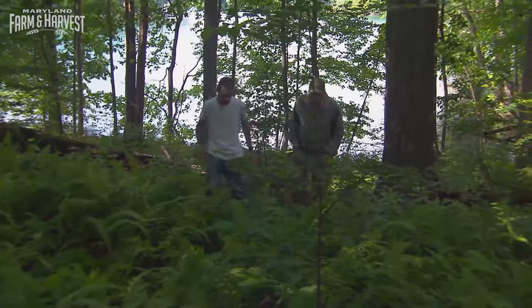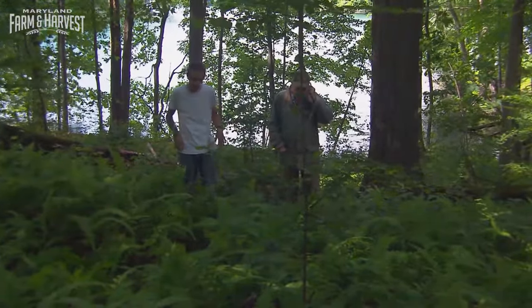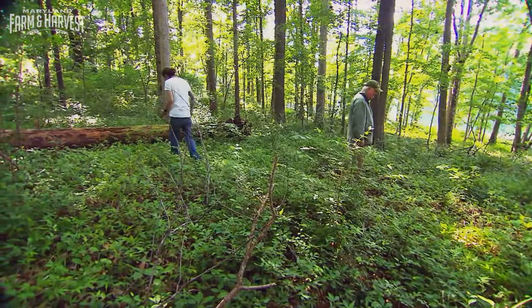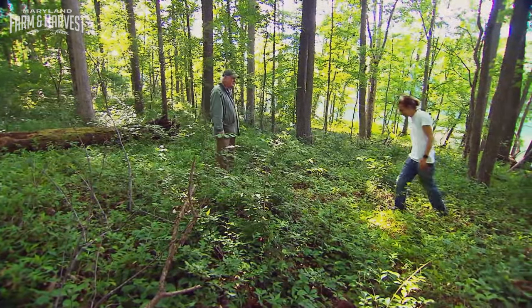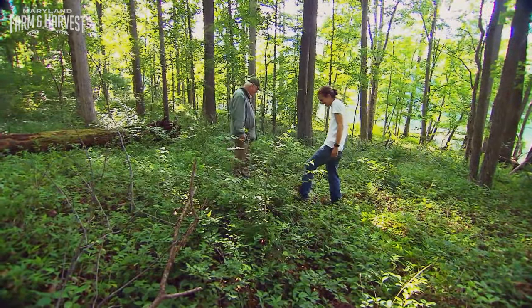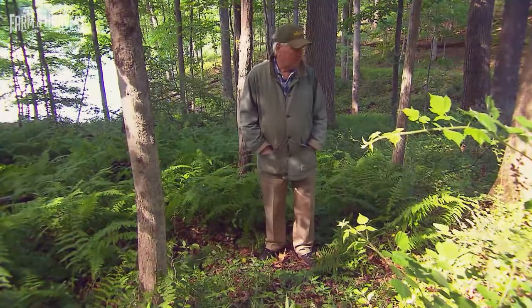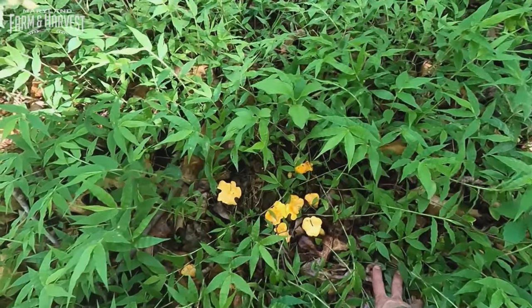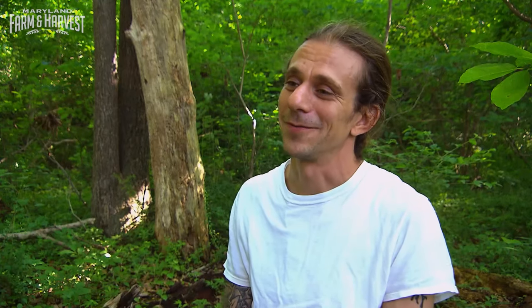Look at all these ferns. This is one of my main spots — this is where we really want to start looking for chanterelles. We crisscross the underbrush looking for that little splash of color. This is kind of like being on an Easter egg hunt. That's exactly what it is — I like to call it a treasure hunt. And then Chris strikes gold, finding some chanterelles. It's a nice little haul, and all this foraging is making me hungry. I can't wait to get these back to the restaurant and cook them up.